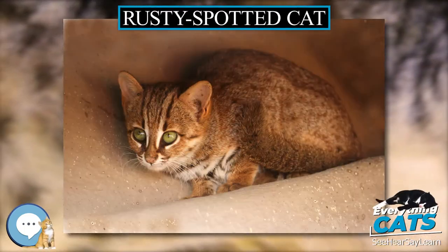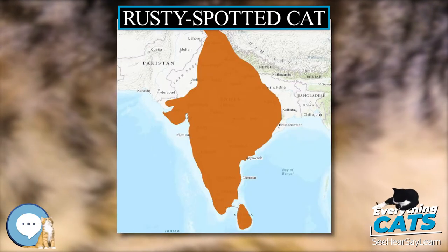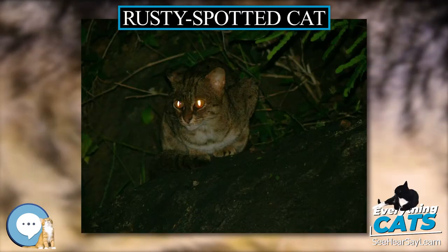The Rusty Spotted Cat is one of the cat family's smallest members, of which historical records are known only from India and Sri Lanka. In 2012, it was also recorded in the western Terai of Nepal.